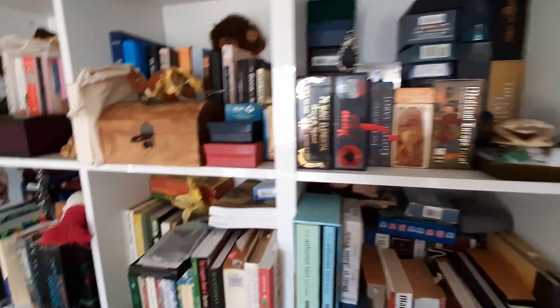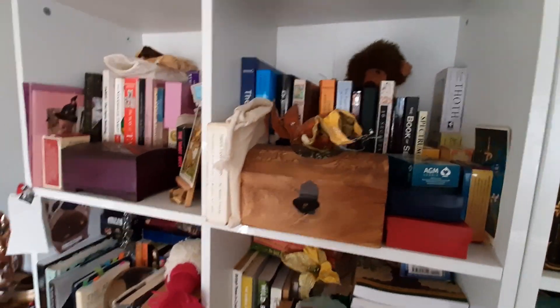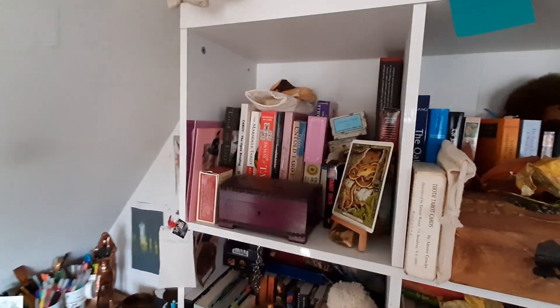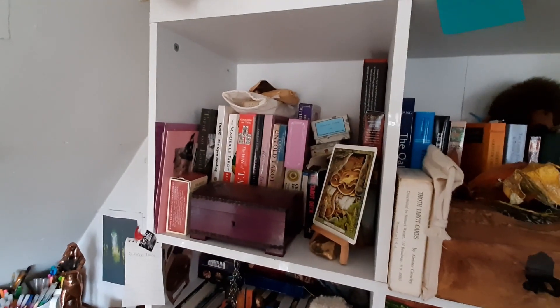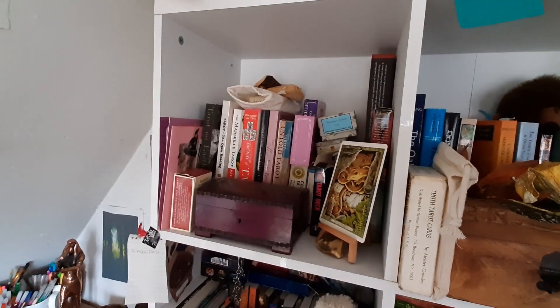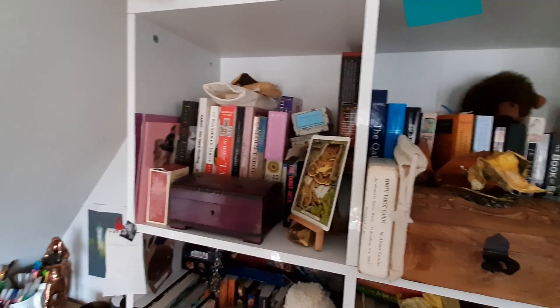I have my Thoth decks, I have my Tarot de Marseille, and I have a whole box of out-of-print collectible ones that I take around with me, because I'm sad like that.